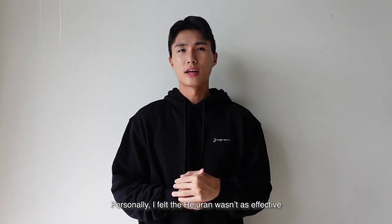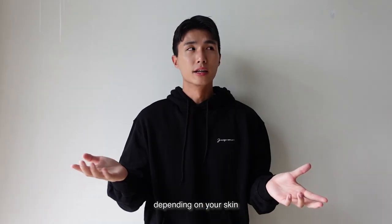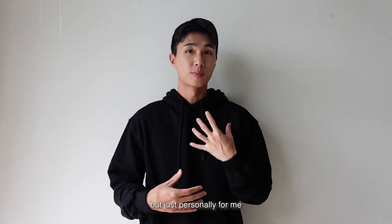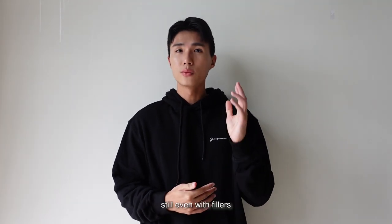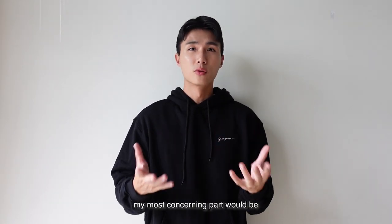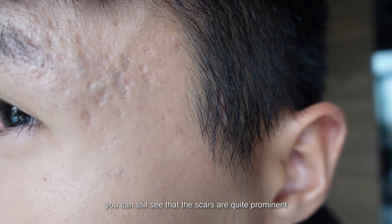Personally, I felt that the Rijuran wasn't as effective as having Rijuran with Subcision. Depending on your skin, every person's results might differ. But personally for me, I just feel that Rijuran plus Subcision was a better treatment and more effective. Even with fillers, you can see the scars are quite obvious. My most concerning part would be the temple area — you can still see that the scars are quite prominent.